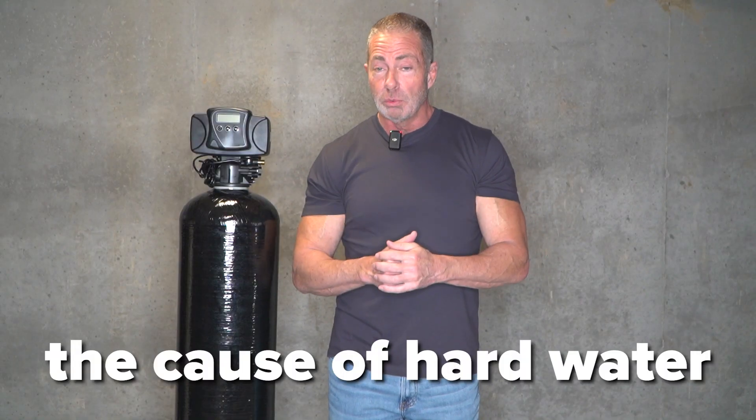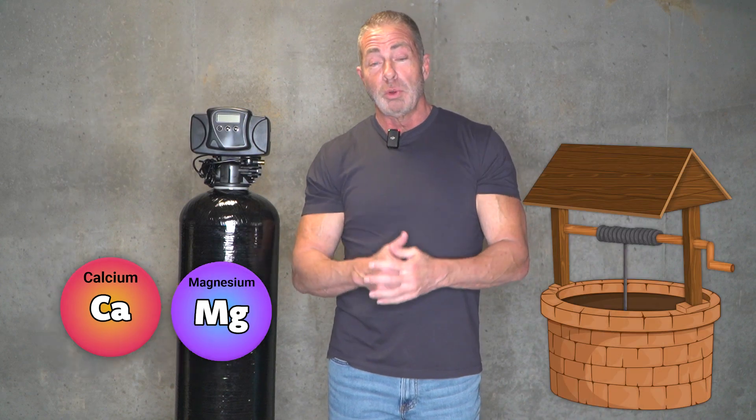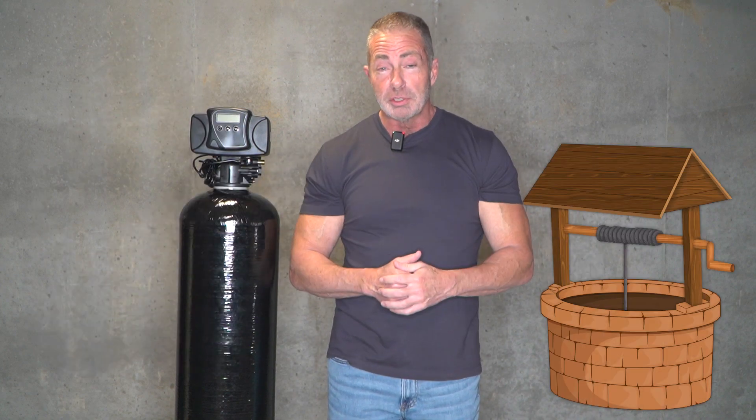The cause of hard water is dissolved limestone, calcium, and magnesium in your well supply, which provides water to your home.